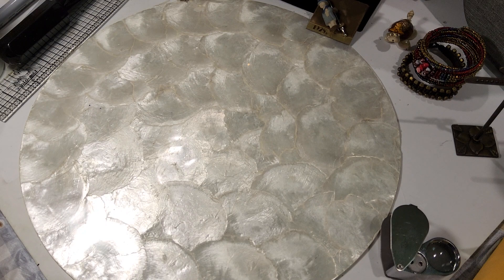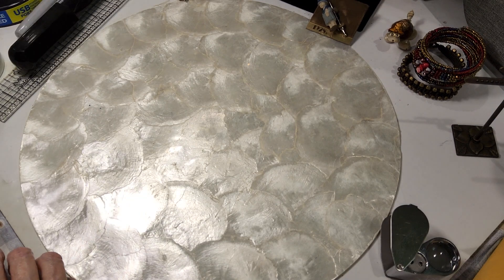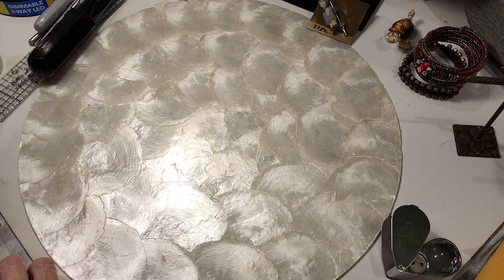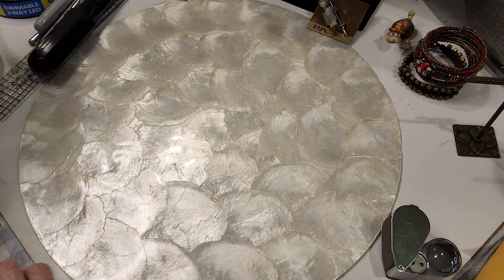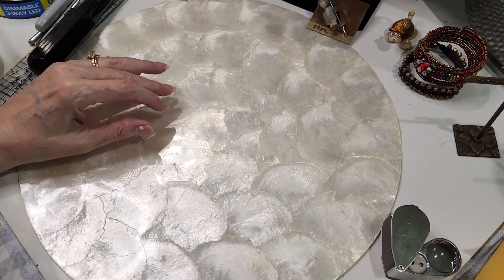I guess I haven't quite figured out my lighting yet — I do try. The ring light doesn't seem to do anything, and this little light seems to kind of glare off things. We have this memory wire bracelet with beautiful peacock-colored seed beads, gold beads, red beads, and a cute little conglomeration of beads. Very colorful — we'll do that for two.